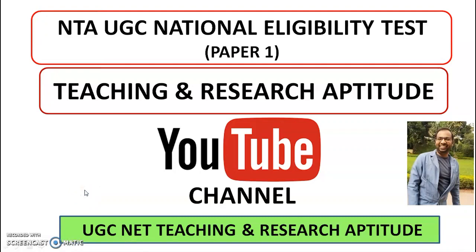For candidates preparing for the UGCnet exam, there is very good news. One YouTube channel is designed specially for UGCnet Paper 1, that is Teaching and Research Aptitude. All concepts will be explained in detail and PPTs are also available to download for quick reading. The YouTube channel link is provided in the description box of this video.